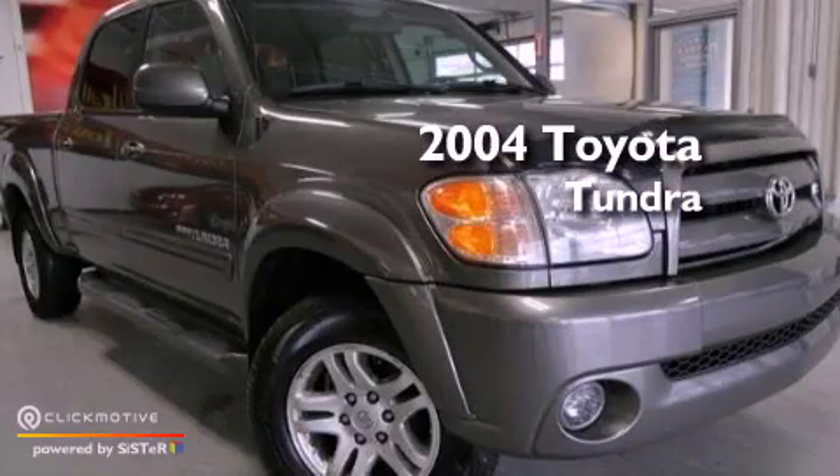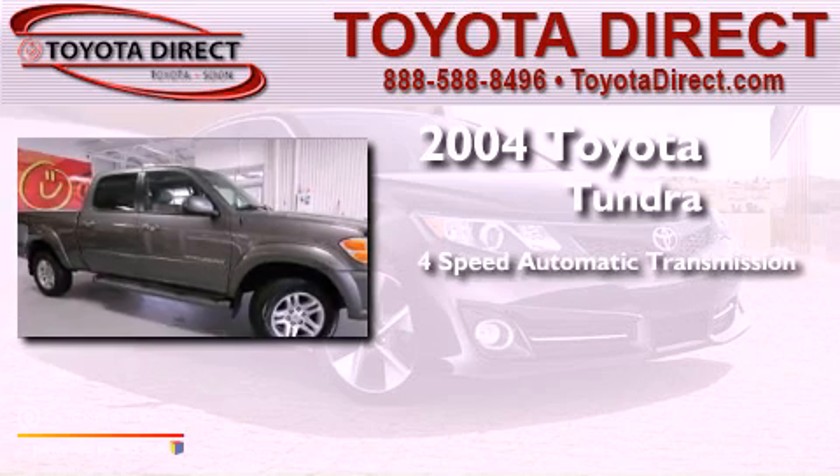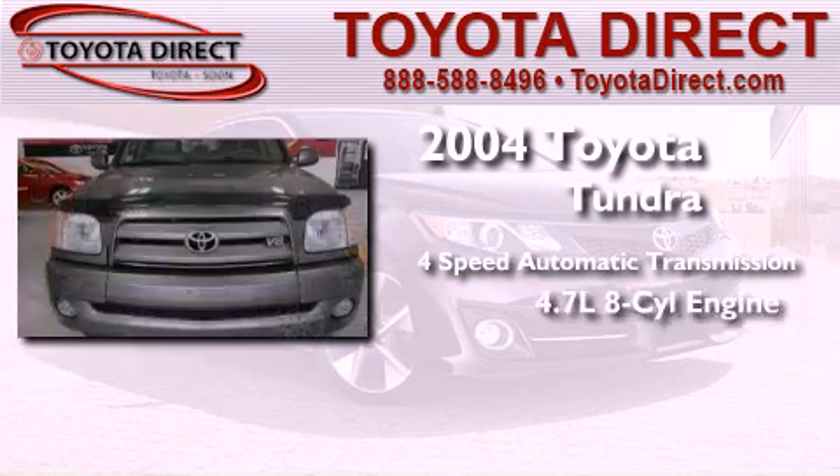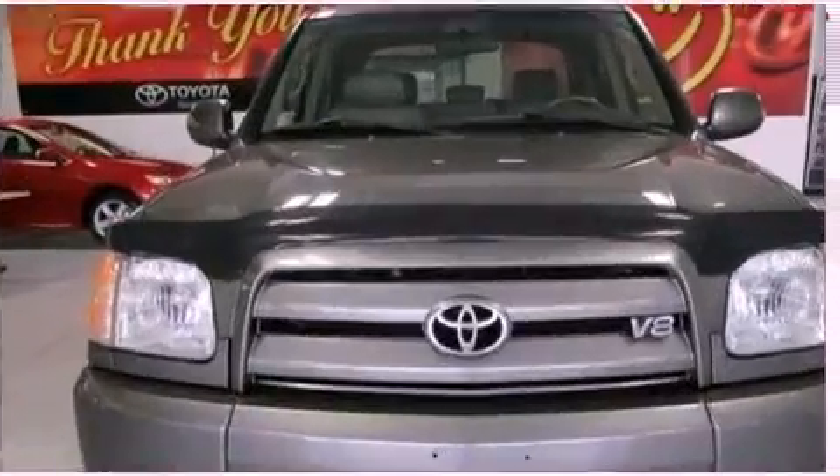This is a 2004 Toyota Tundra. This truck has a 4-speed automatic transmission, a 4.7-liter V8, and the added safety and control of 4-wheel drive.